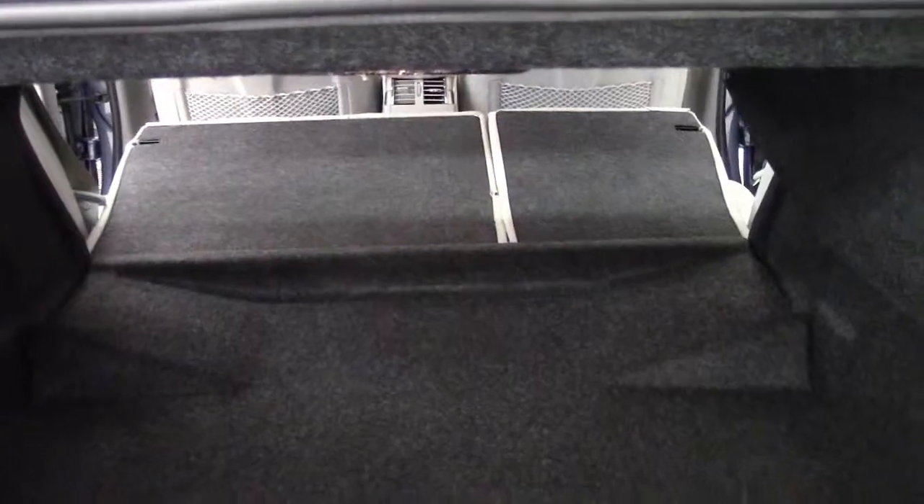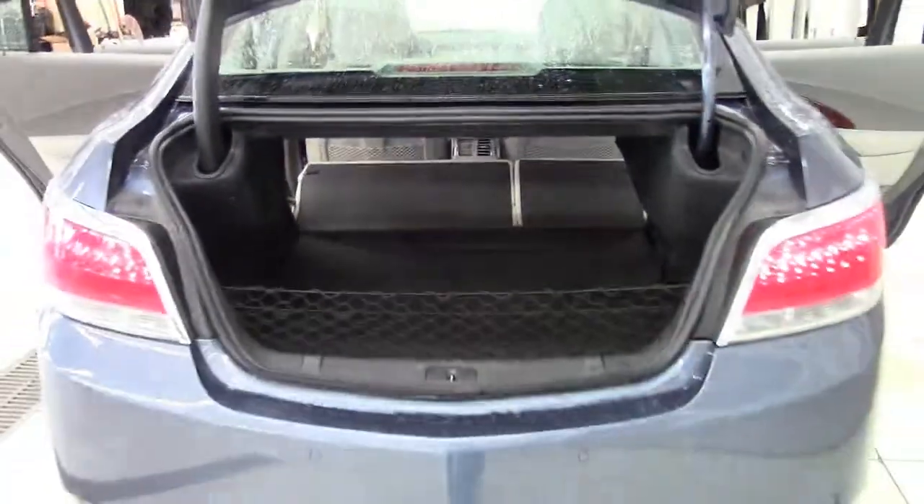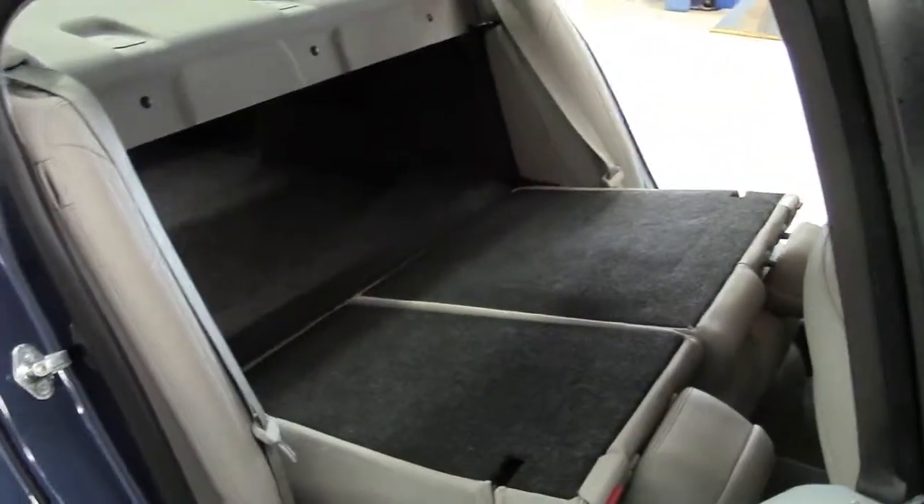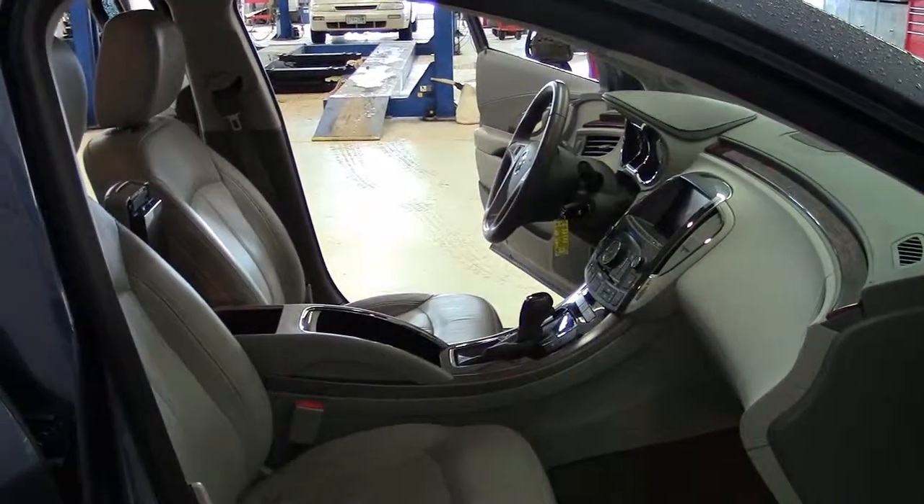There's good leg and headroom in both rows of seating. One nice perk of the V6 LaCrosse is that it allows these models to offer a larger trunk space than the standard powertrain models, carrying up to 13.3 cubic feet of cargo. The rear seats also fold to provide additional secured storage space when needed.